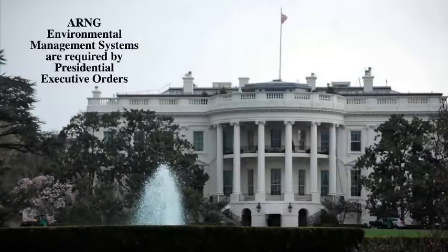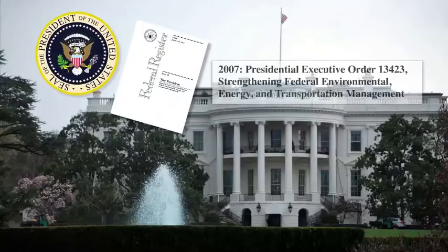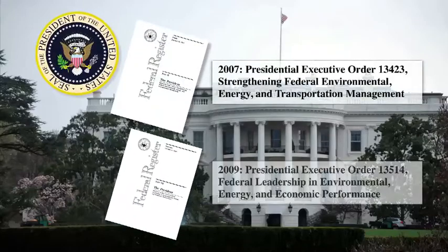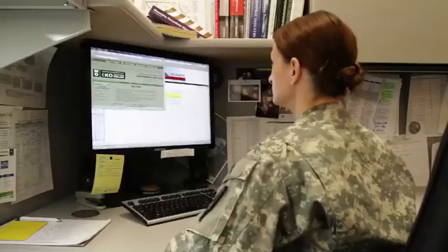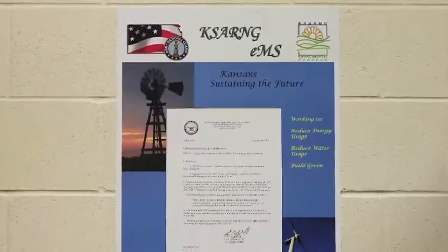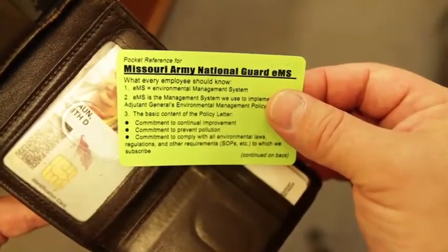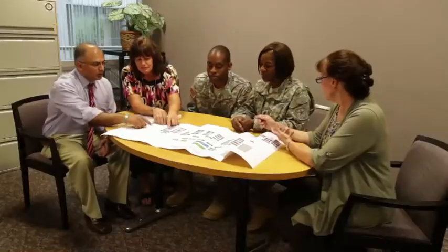Presidential executive orders require the Army National Guard to implement and maintain environmental management systems. An environmental management system, referred to as EMS, is a tool used by organizations worldwide to manage both positive and negative impacts on the natural environment.